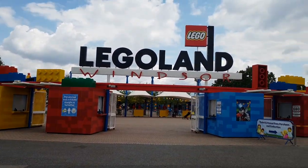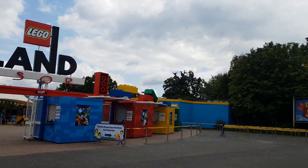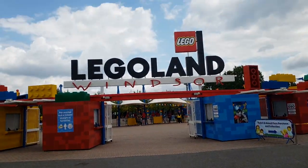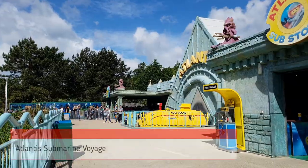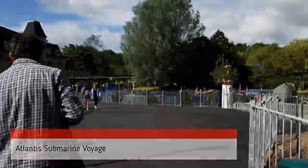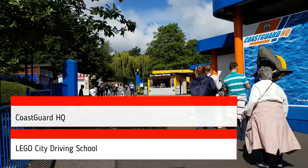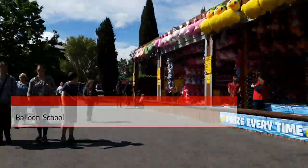Today we're going to do a tour of Legoland Windsor, UK of the full park in under 3 minutes. Links may pop up for more detailed information on attractions. We start at the Atlantis Submarine Voyage near the Castle Hotel on the far side of the park from the main entrance. On the screen you can see the names of the different attractions pop up as we go past them.